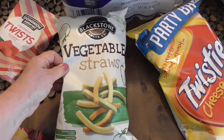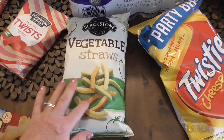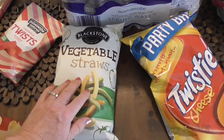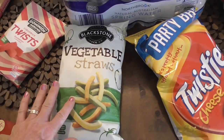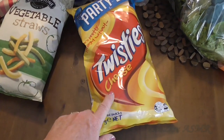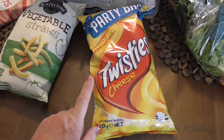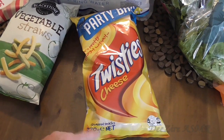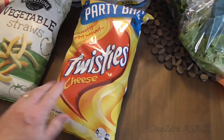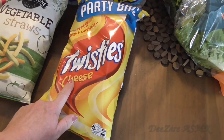Who loves these vegetable straws? I can eat a whole bag of those. So that's to go out on Easter Sunday as well, along with the twisties. I did have a packet in the cupboard but I ate them — this is why I should not ever buy too early. So everyone loves twisties, I've got those.